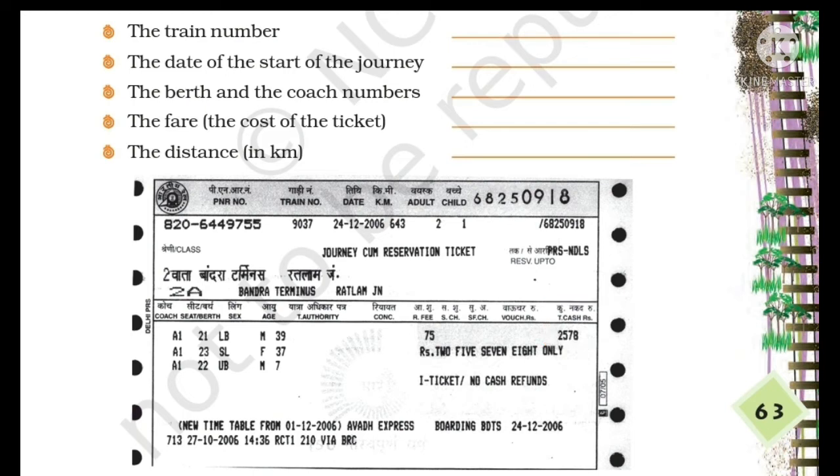Next is the distance in kilometers. If we look at the right side of the date, we will find the distance, and this distance is in kilometers. Children, as we can see in our ticket, the total distance is 643 kilometers.